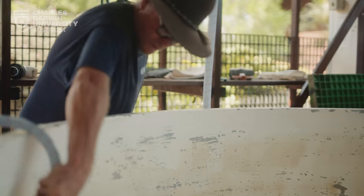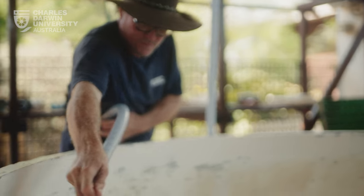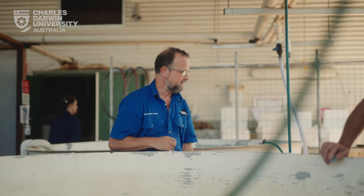A key part of it is having student involvement from the start all the way through. We have vocational training students doing certificates in aquaculture, and we've integrated this project into their course.